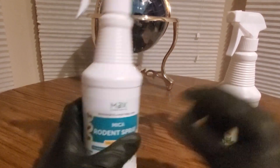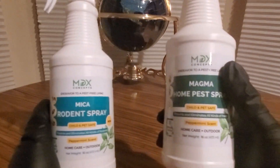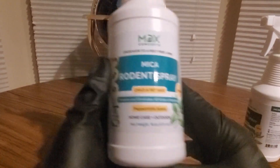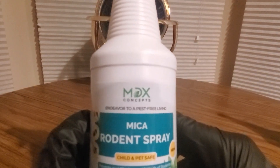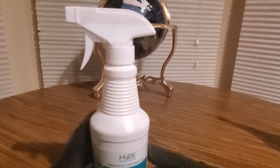Definitely check them out YouTubers, links will be down below for both of these in case you want to grab one of each or grab a couple. This is the main one though — Mika rodent spray, child and pet safe, MDX Concepts. Alright YouTubers, have a good night, see you soon.